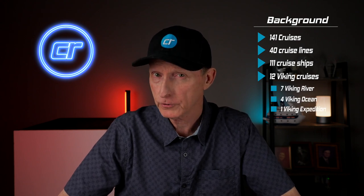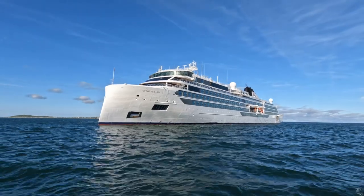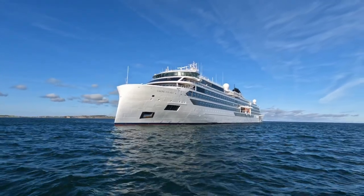I think we've done seven river cruises and maybe four ocean cruises. This was our first Viking expedition ship. There are two ships: Viking Polaris and Viking Octantis. Viking Polaris is the newer of the two ships. I'm just giving you a little bit of our background first.